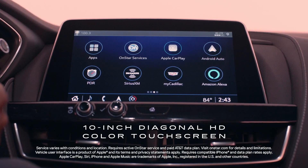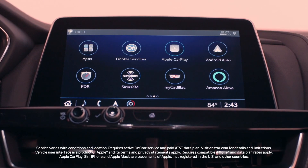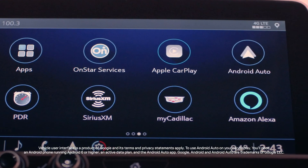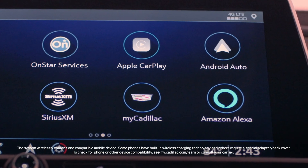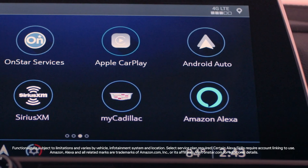Take advantage of wireless Apple CarPlay compatibility to access messages, music, maps, and more from your compatible iPhone. The CT5V Blackwing also comes with wireless Android Auto compatibility, wireless charging, and in-vehicle apps such as available Amazon Alexa built-in.